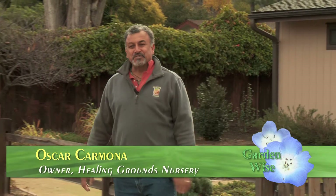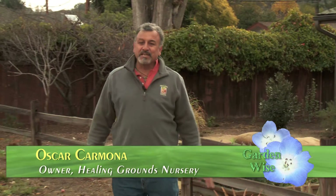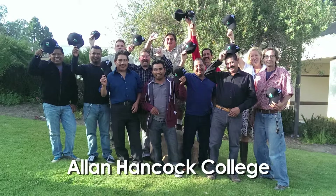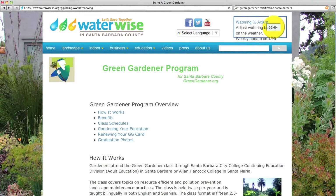Hi there, Oscar Carmona, owner of Healing Grounds Nursery. I also teach the sustainable landscaping program, the green gardener certification class offered through Santa Barbara City College, and today we're going to talk about the right plant in the right place.